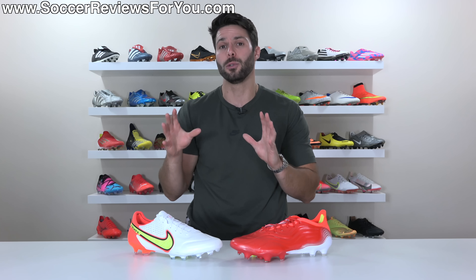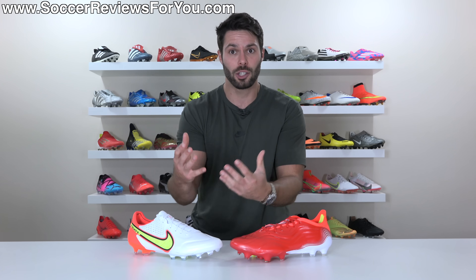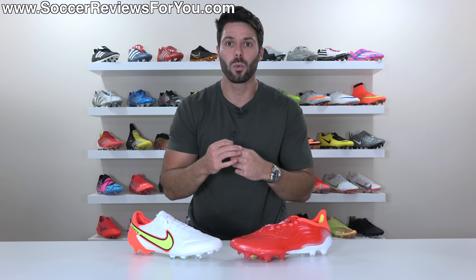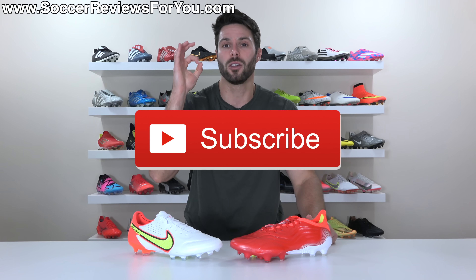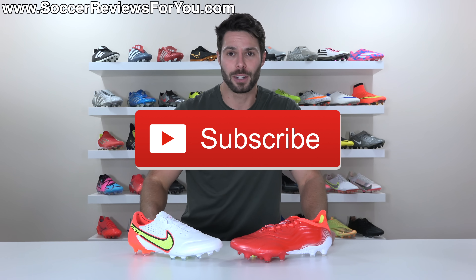I've noticed that a lot of you who watch my content aren't actually subscribed to the channel. If that's you and you regularly watch, it would mean the world to me if you could hit that subscribe button along with the little bell notification so you get notified when the next new video goes live.